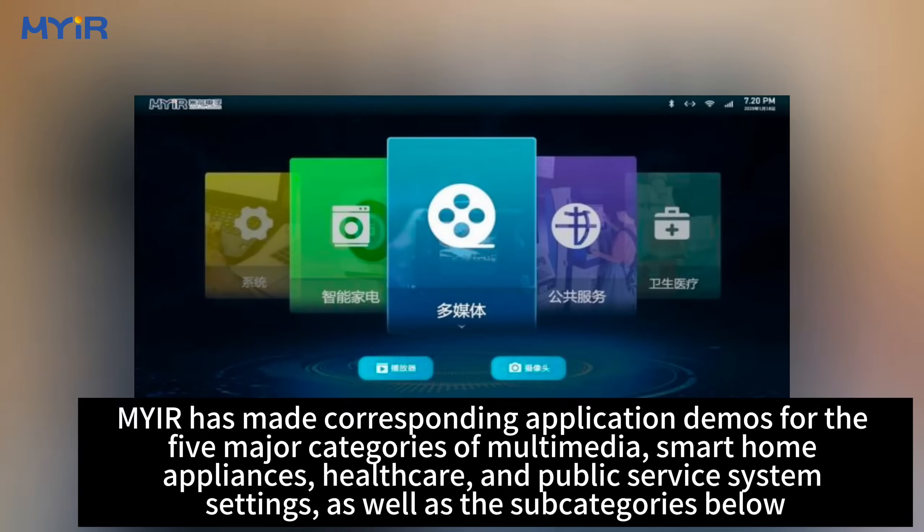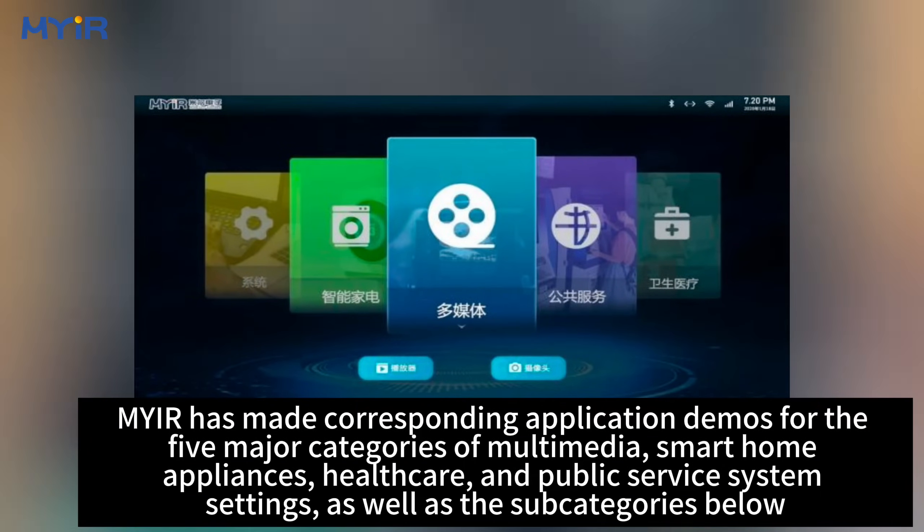MYIR has made corresponding application demos for five major categories: multimedia, smart home appliances, healthcare, public service systems, as well as their respective subcategories.